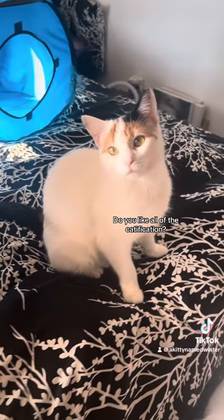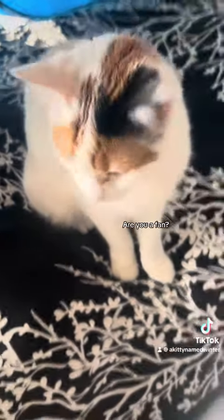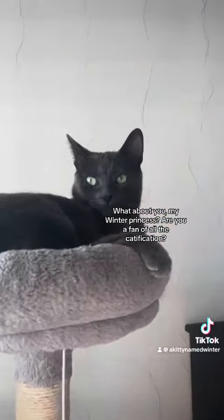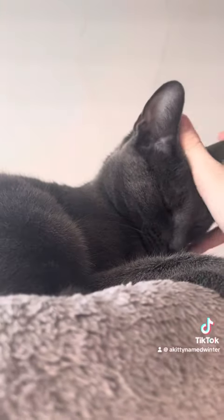What do you think? Do you like all of the catification? Are you a fan? Yeah, you are? That's good. What about you, my Winter Princess? Are you a fan of all the catification? Bye!